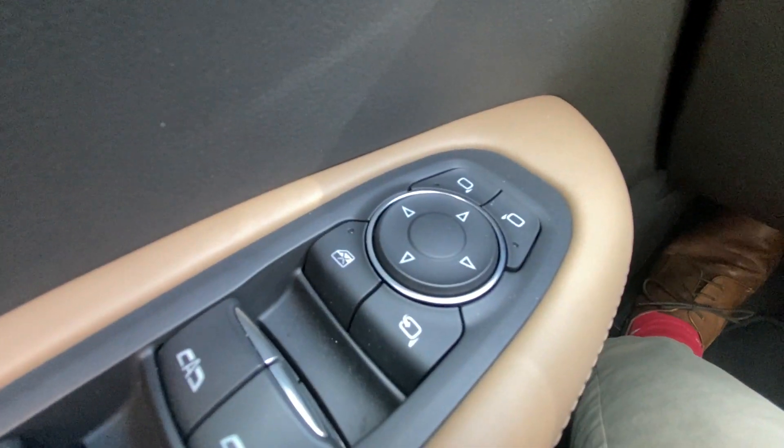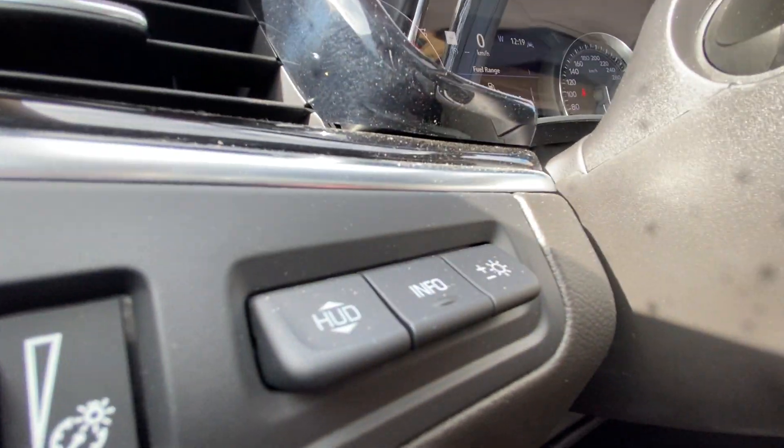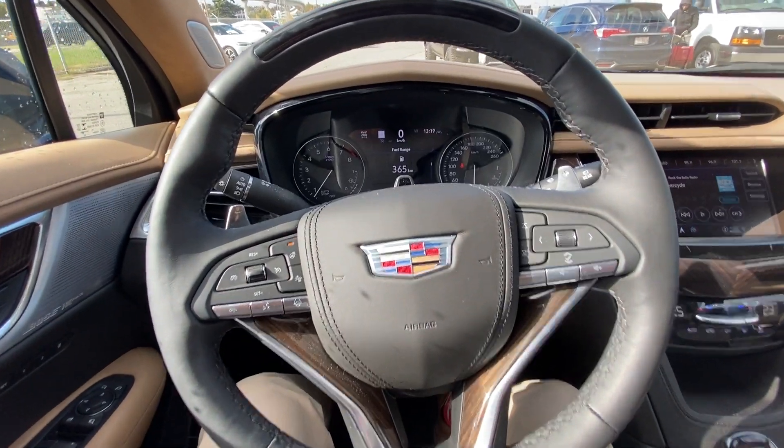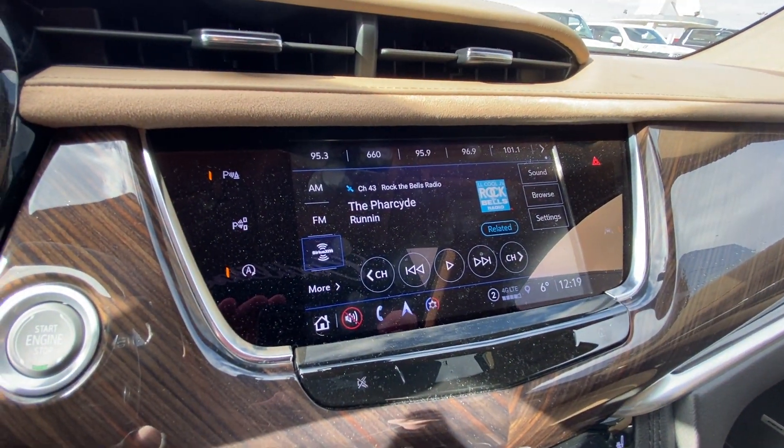Taking a look inside the XT6, starting on your left-hand side, we have the controls for your power folding and adjustable mirrors, electronic parking brake, heads-up display controls, leather-wrapped heated steering wheel with paddle shifters, heads-up display, and an 8-inch touchscreen complete with Android Auto, Apple CarPlay, and Navigation.